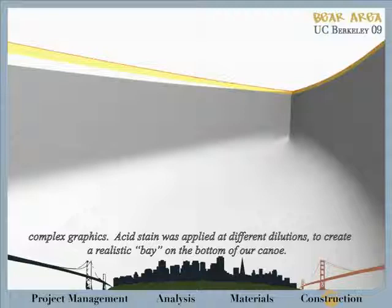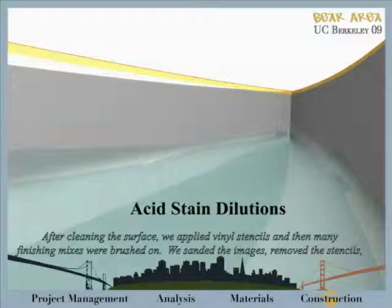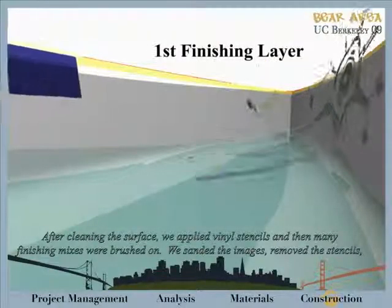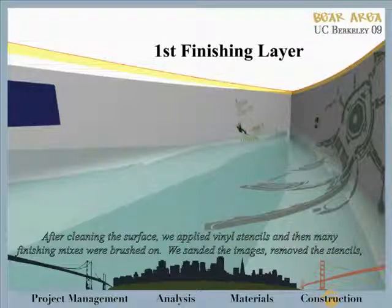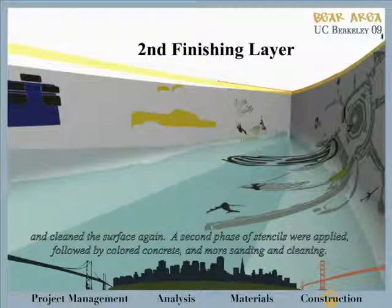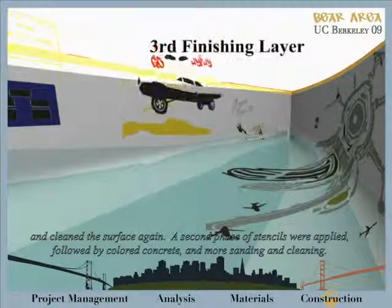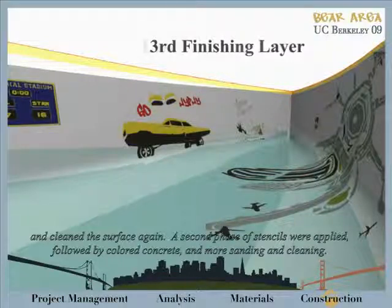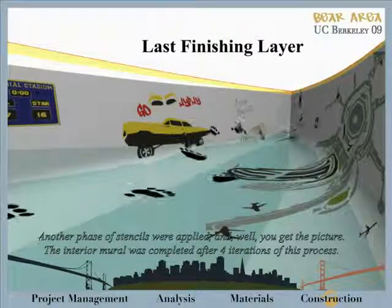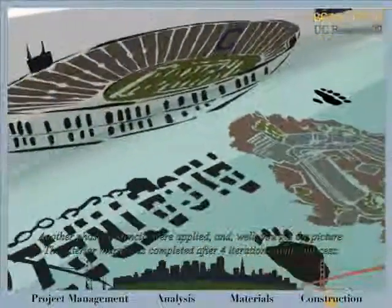Acid stain was then applied at various dilutions to create a realistic bay on the model of our canoe. After cleaning the surface, we applied vinyl stencils, and then many finishing mixes were brushed on in the desired locations. We sanded the images, removed the stencils, and cleaned the surface again. A second phase of stencils was applied, followed by colored concrete and more sanding and cleaning. Another phase of stencils was applied — and well, you get the picture. The interior mural was completed after four iterations of this process.